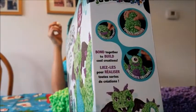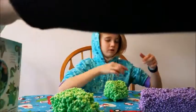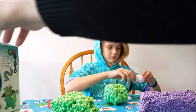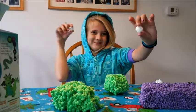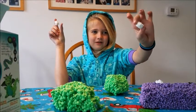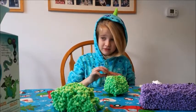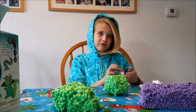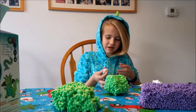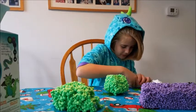Since Stella likes dragons, she's going for the dragon. The box says 'bond together to build cool creations' — that's exactly what she's doing. She's making two identical shapes for the eyes, but she's going to do them differently because that's how she rolls. She's calling it 'Dragogonon' instead of Dragasaur, because that's what her monkey's called.